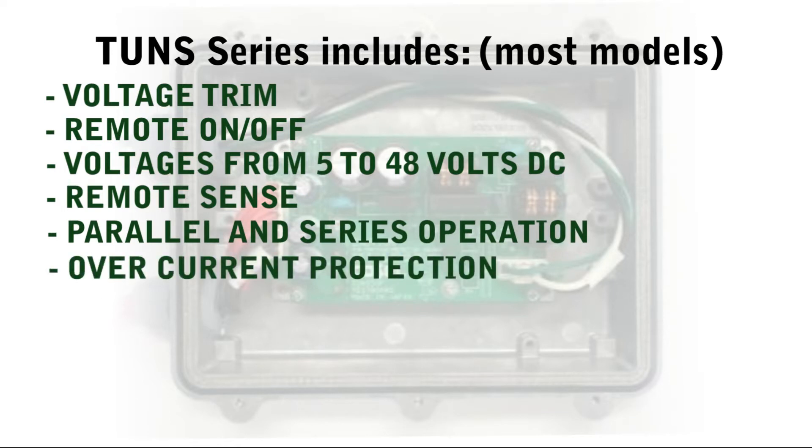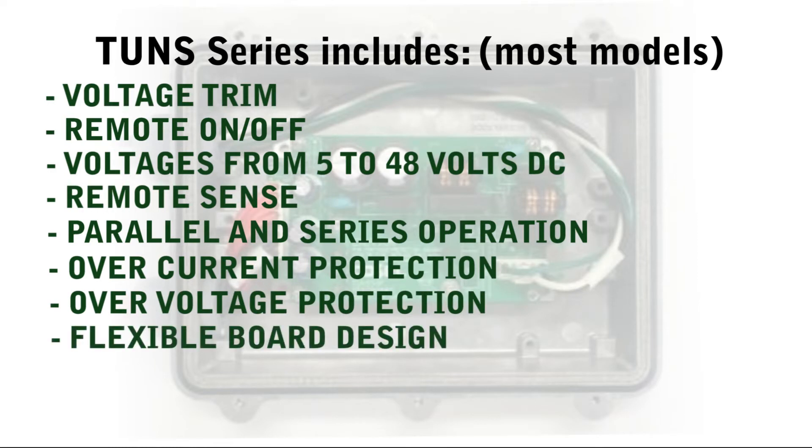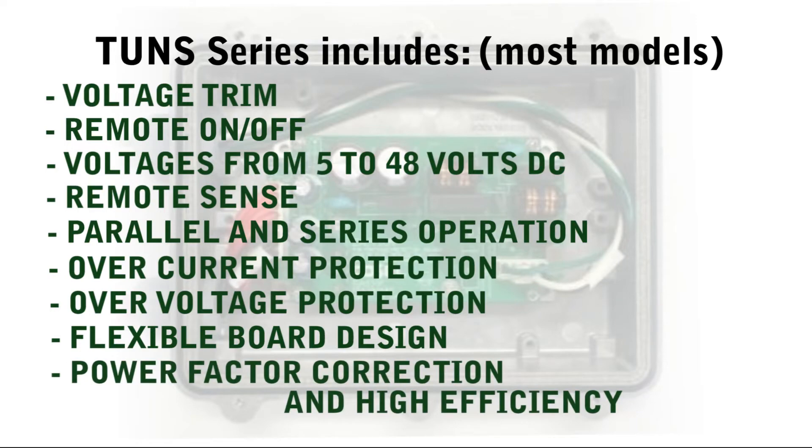Additional features include parallel and series operation, over-current protection, over-voltage protection, flexible board design to meet your particular needs, and power factor correction and high efficiency.